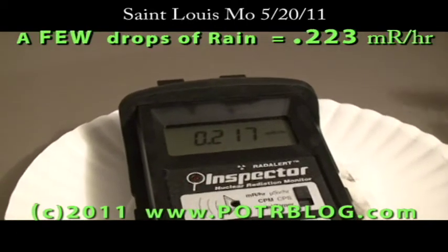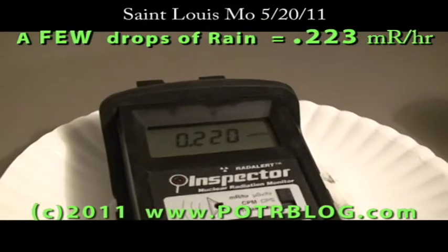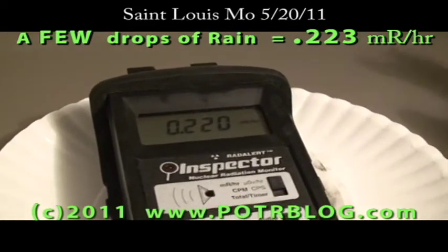Considering that yesterday, for just a little bit more water, I had 37 times background — this is... I don't know why it's so hot.